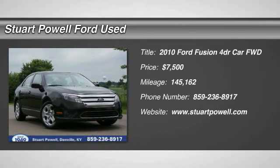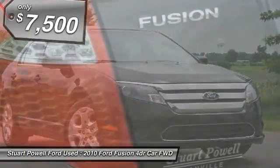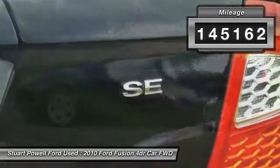The 2010 Ford Fusion. You can have both impressive power and great economy in a Fusion, and it is priced below $10,000. This vehicle has less than 150,000 miles.